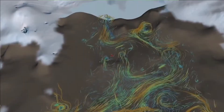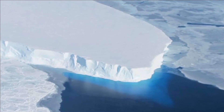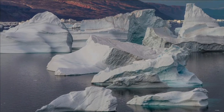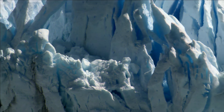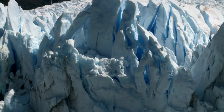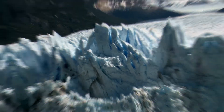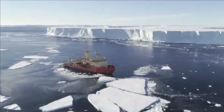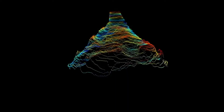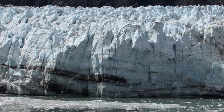Although many questions remain unanswered, one thing is certain: whereas scientists once believed the Antarctic ice sheets were sluggish and slow to respond, this is no longer the case. Even a small disturbance at Thwaites may elicit a significant reaction from the ice sheet.